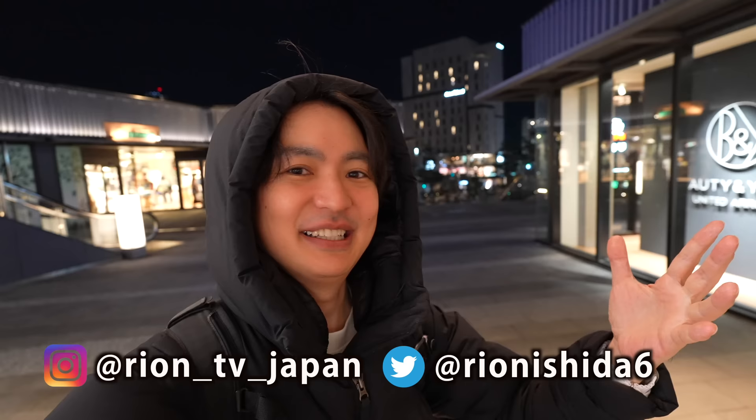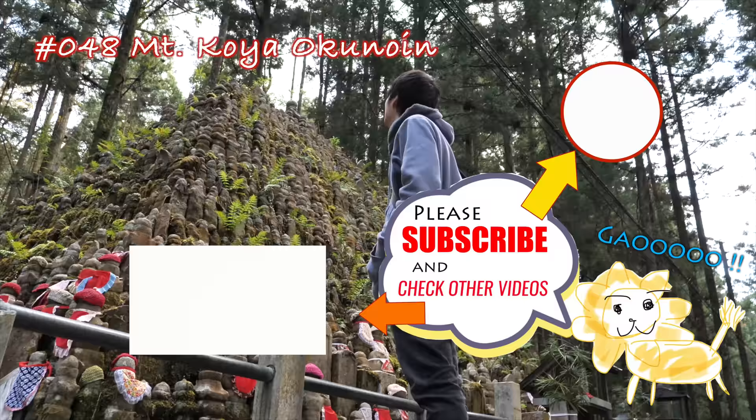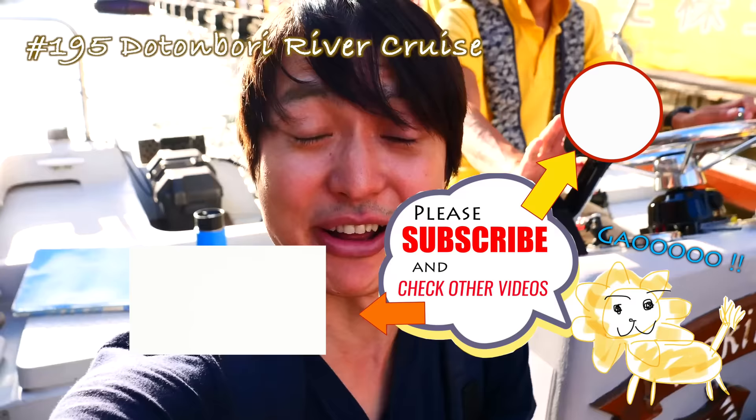I totally forgot — there was a request in the comment section to share how many steps I walked. Today's step count was about 7,500 steps from the start until the end. Today it was not that much though. I always read the comments, so if you have any request, type it in the comment section. See you soon! Bye bye.